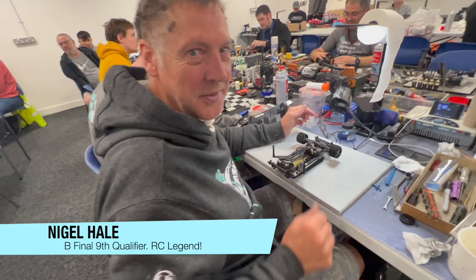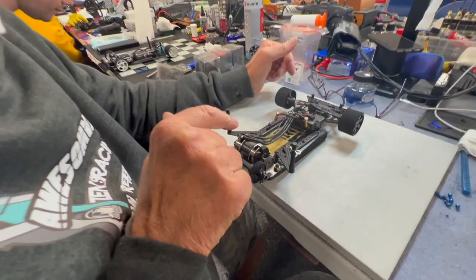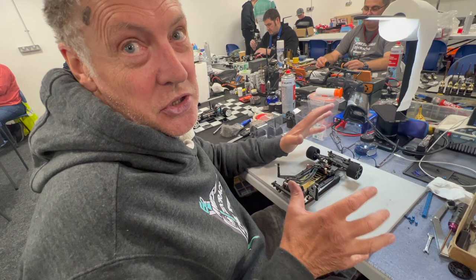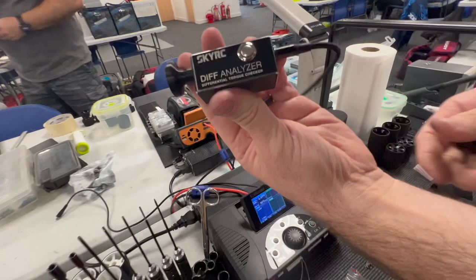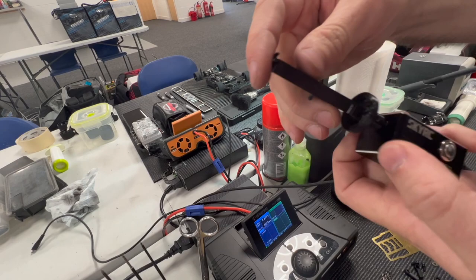Nigel Hale shares a key tip about rear dampers: depending on how much oil of a certain weight you put in, it can give a different damper reading. Just because two builders both use 50k oil doesn't mean the dampers will be identical. To solve this, a SkyRC diff analyzer is used — James has designed a 3D printed adapter that fits on the end, allowing the damper shaft to slot in and be measured.